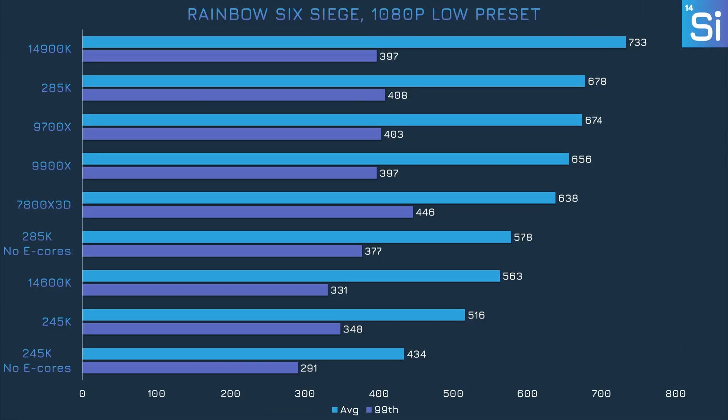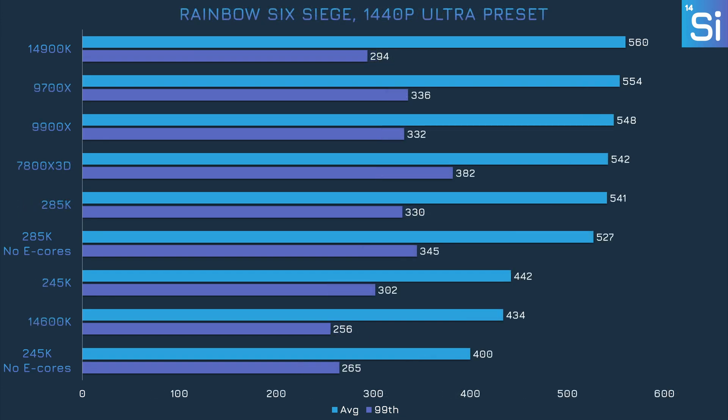Rainbow Six Siege is another game where turning off E-cores causes big performance losses. The 285K loses exactly 100 frames per second in the average, and the 245K loses over 80. The margins shrink at 1440p but don't disappear entirely.